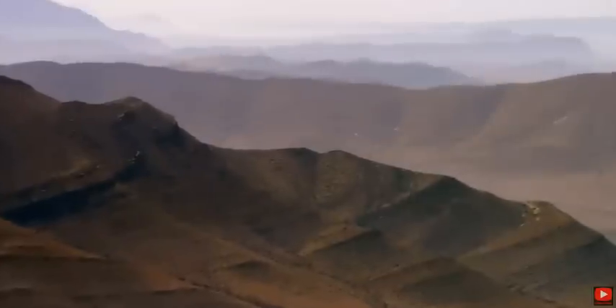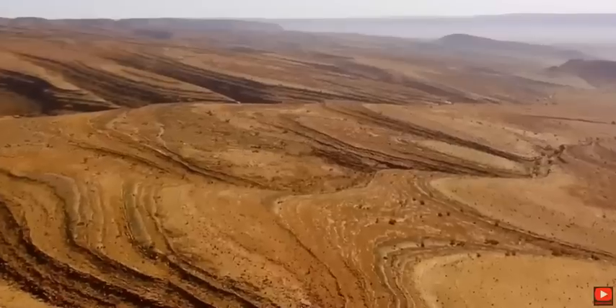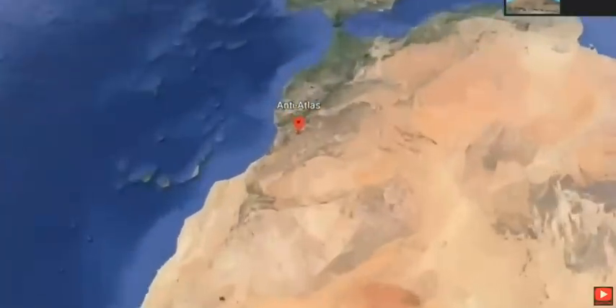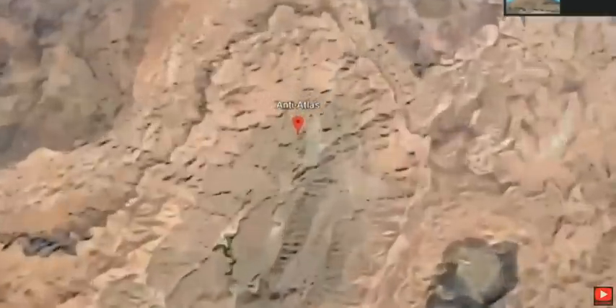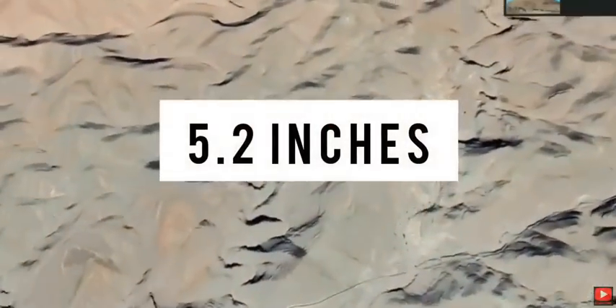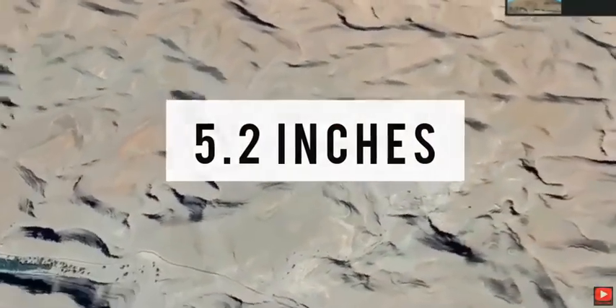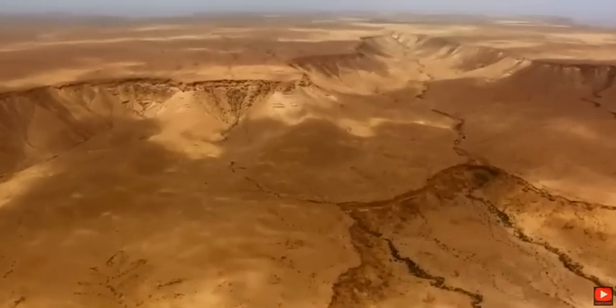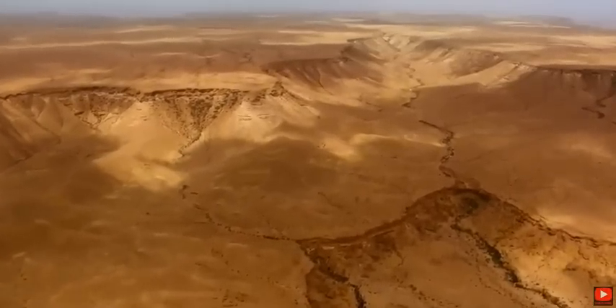It has a vast topographical diversity, from altitudes below sea level to mountains of 3,000 meters, resulting in a varied climate. On the edge of the Sahara, in southwestern Morocco, the Anti Atlas Mountains receive less than 5.2 inches of rainfall a year — barely 10% of the global average — which makes this one of the driest places in Morocco and is prone to severe droughts.